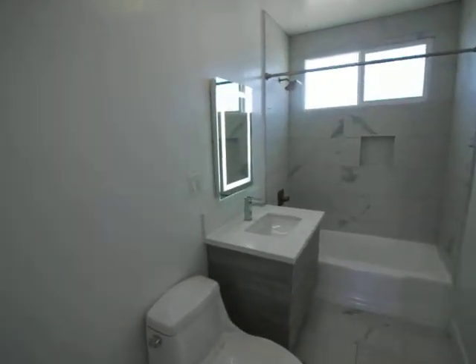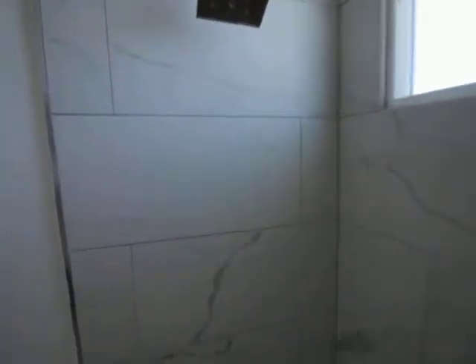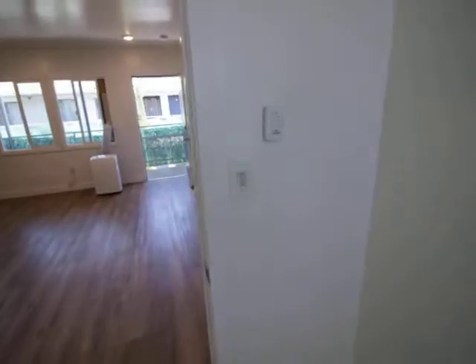Bathroom that has a mirror light. Big tub. Nice golden shower head. And you have a night light option here. Fan, music, Bluetooth.